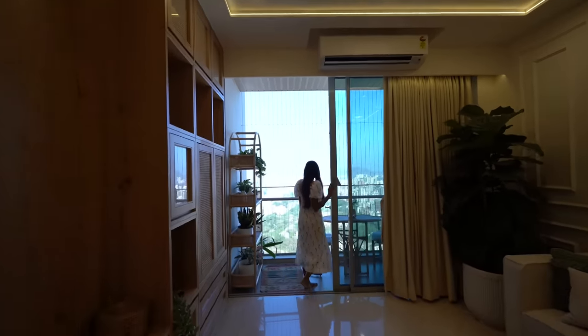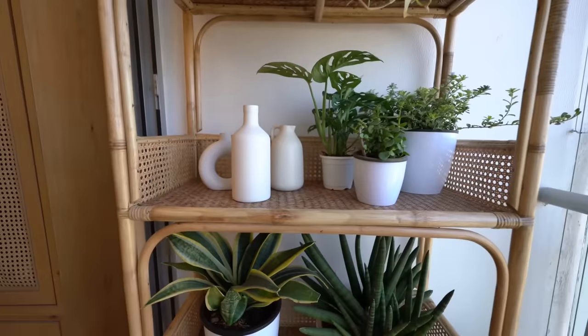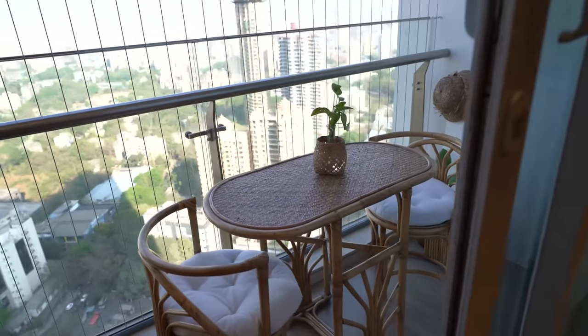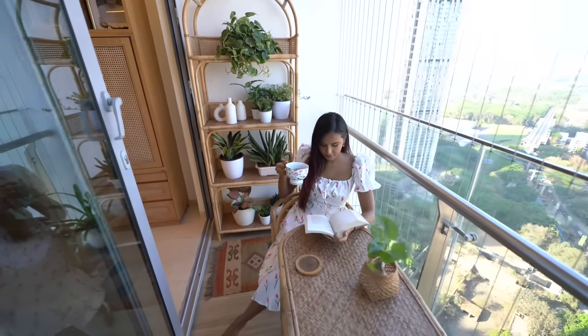Welcome to the balcony. Of course we have a lot of plants, so we've gotten an entire piece made just to store our plants. A seating table with two chairs. I love the design of this table, and this is just such a beautiful, comforting spot. Love the vibes here.